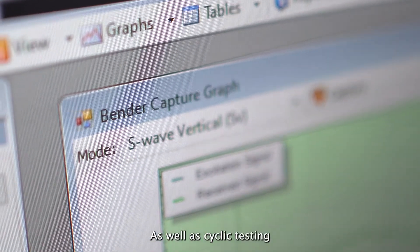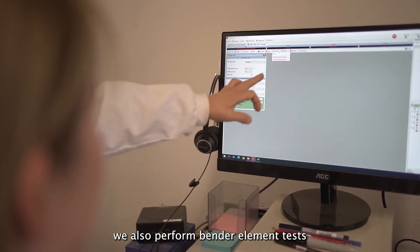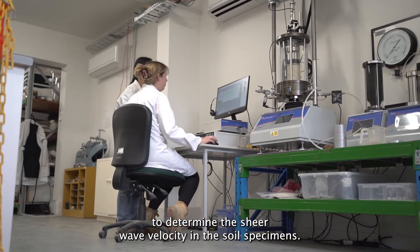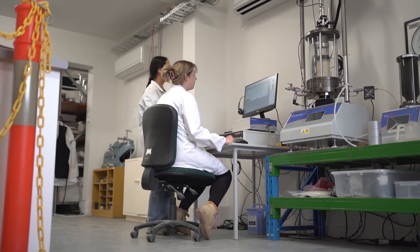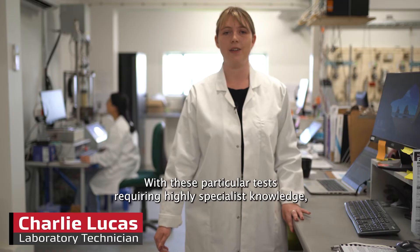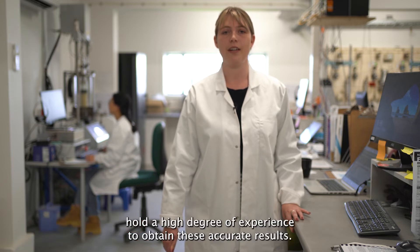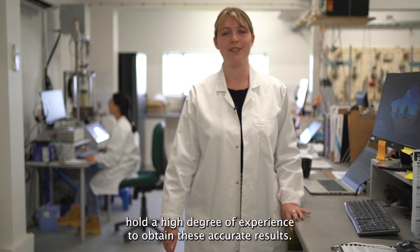As well as cyclic testing, we also perform bender element tests to determine the shear wave velocity in the soil specimens. With these particular tests requiring highly specialist knowledge, our laboratory team hold a high degree of experience to obtain these accurate results.